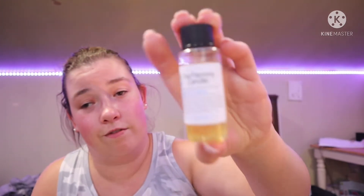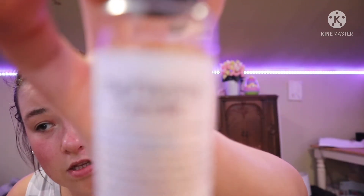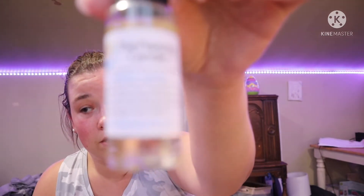The next one is Desert something — I don't have my glasses on so I can't quite read it. Oh, this one's very earthy. This would make a good candle — it's earthy, it's mountain-esque. I suck at describing scents, guys, I'm sorry. The next one is Outdoor Camp.